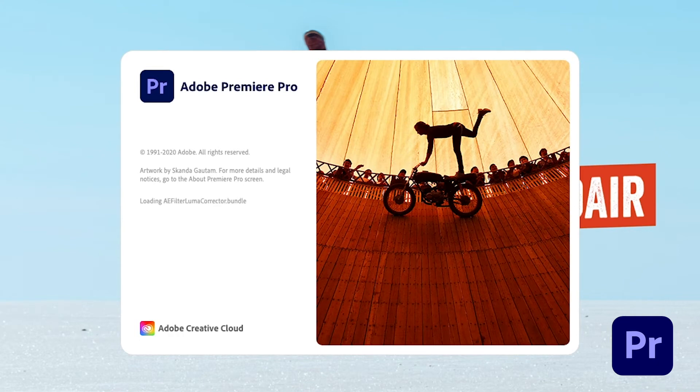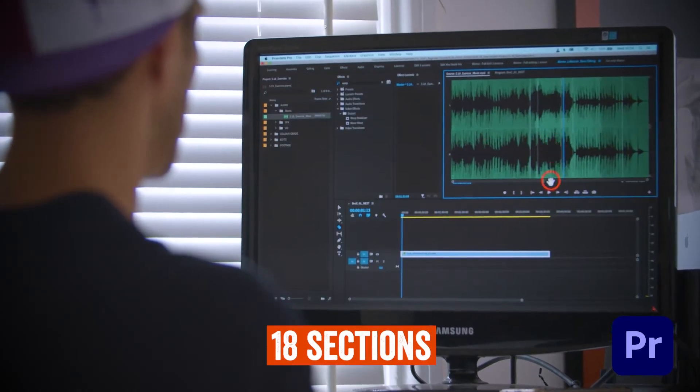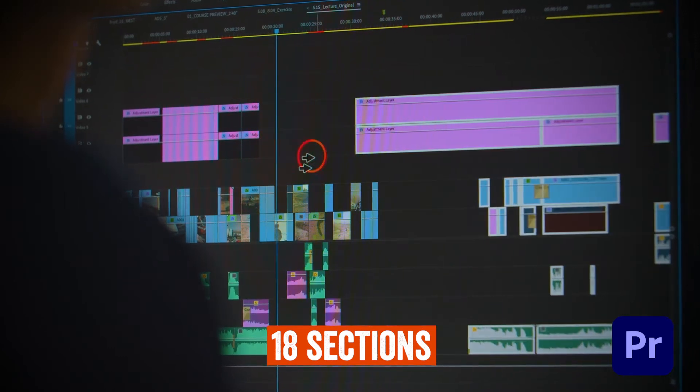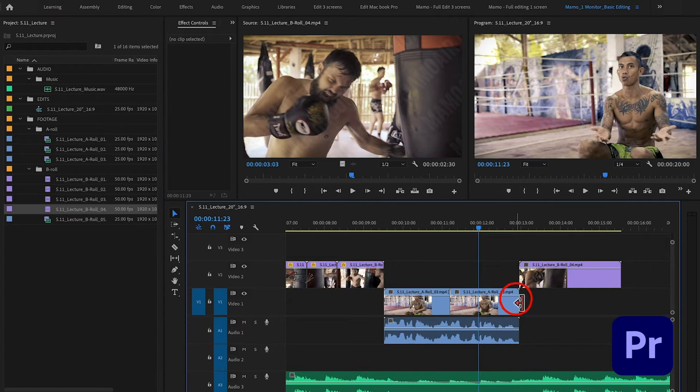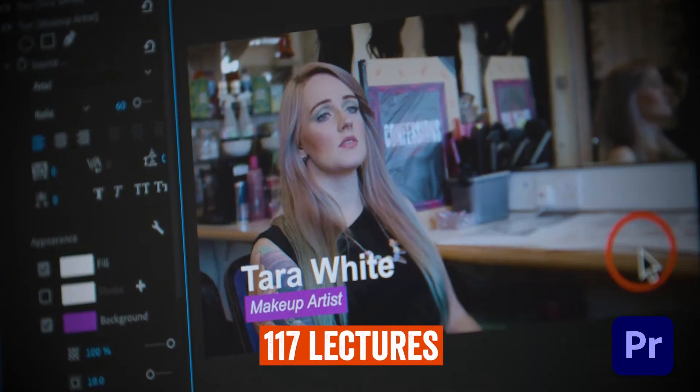At the beginning we'll cover in depth the main features of the software for you to become familiar with the interface, and we'll then move to the basics of the video editing process. We'll learn how to create and organize projects, and how to edit, apply effects and transitions.